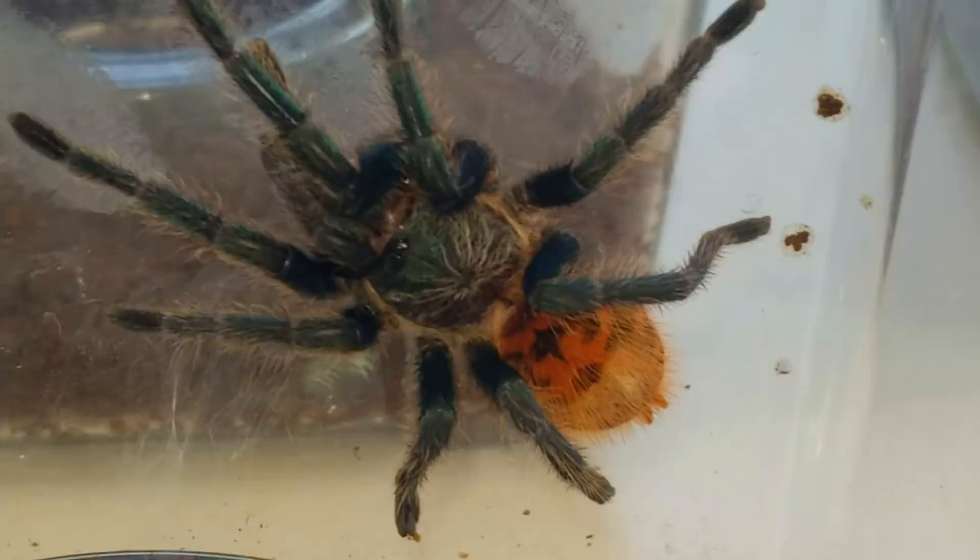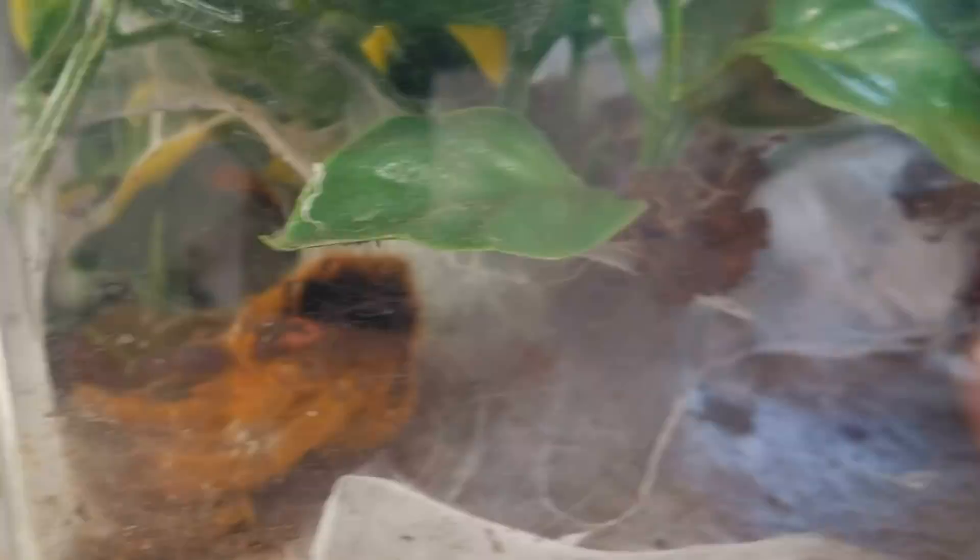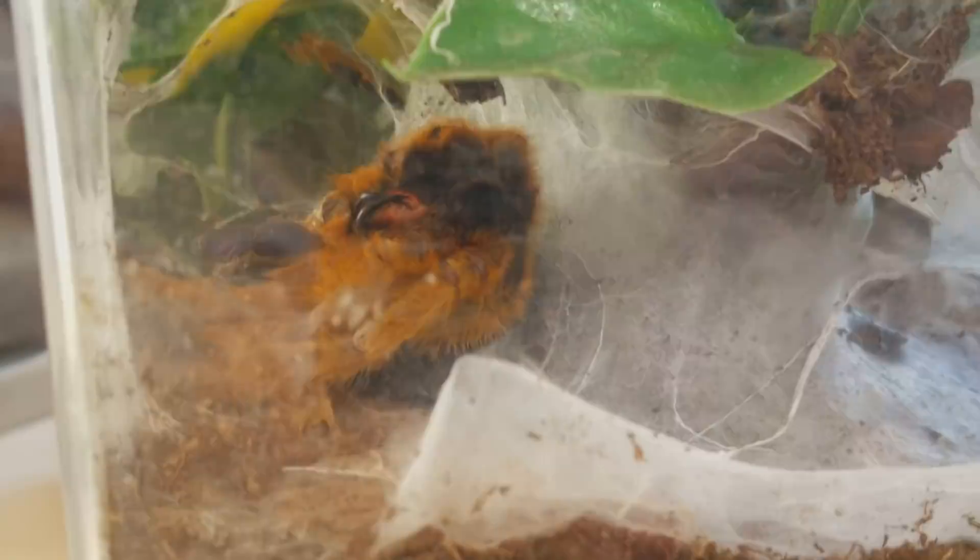Here's my other green bottle blue tarantula — this one does not want to be bothered right now. Now here is my orange baboon tarantula, which is hard to get a good shot of because it's under the leaves. Right here is the molt — a tarantula's shed. Tarantulas shed just like a snake would; they take off their whole exoskeleton and it's basically a complete copy of the tarantula itself. This batch is now done and we're going to move on to the next batch.